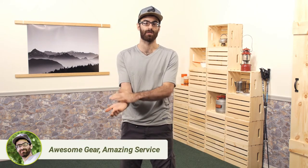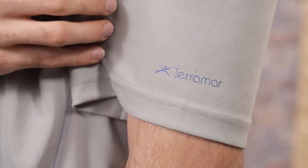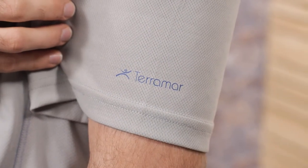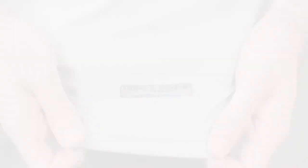The sleeves are short, so you will probably want to make sure you have some sunscreen to cover your lower arms, but the shirt is still great for those long hot days where you need a shirt that is cool, comfortable, and will also protect you. It's the Terramar Men's Micro Cool Short Sleeve V-Neck.